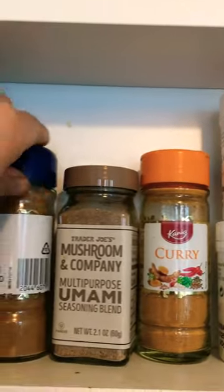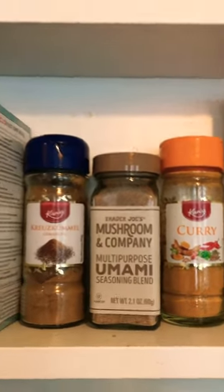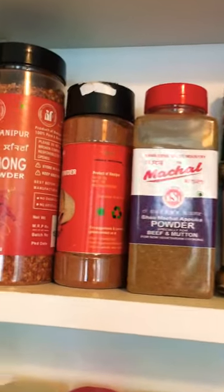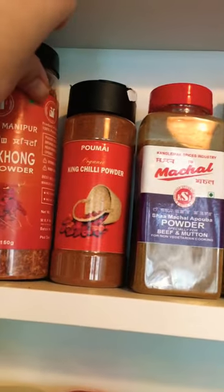I will try to explain as I go. This one is cumin powder. I have some Indian spices as well — these are from Manipur, where I come from. This chili is really hot, it packs a punch.